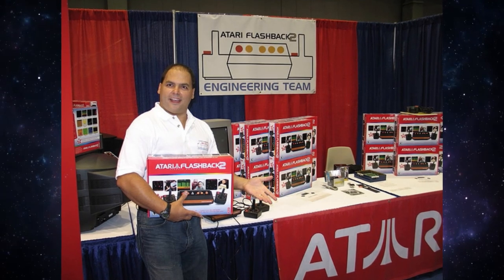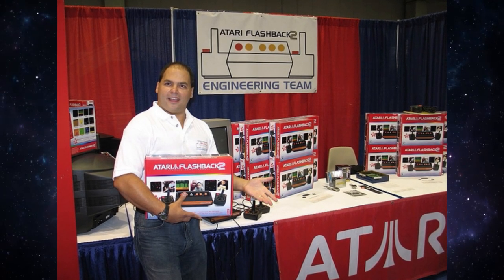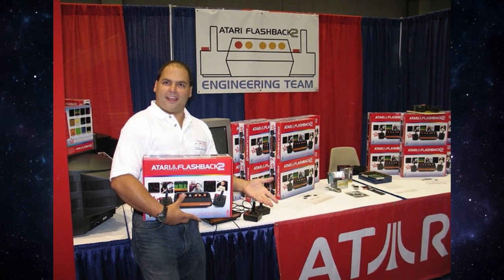Well hello fellow gamers and welcome back to Greg's Game Room. Today I would like to talk about an Atari system that you may or may not have heard about — that would be the Atari Flashback 2. The thing that is special about the Flashback 2 is that it is actually a genuine Atari 2600 on a chip, and it was created by a team called Legacy Engineering headed by Marty Goldberg and Kurt Vendel.